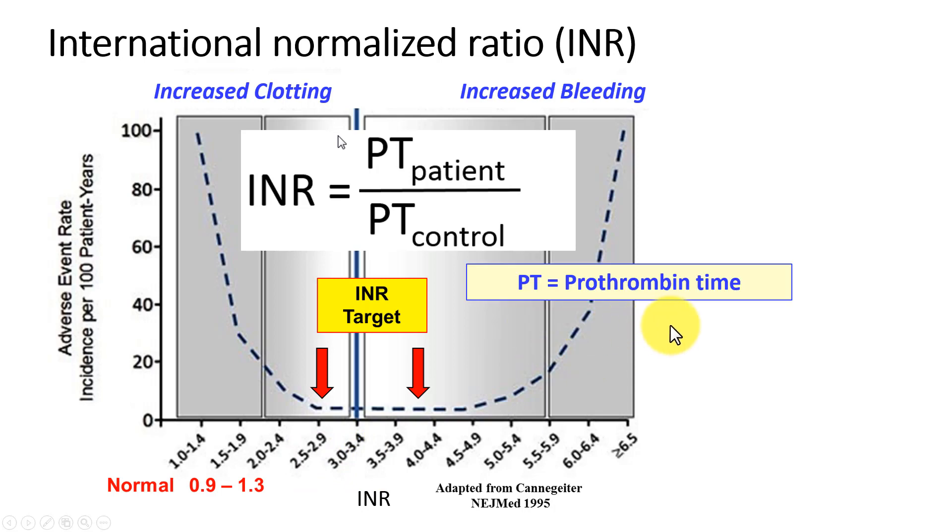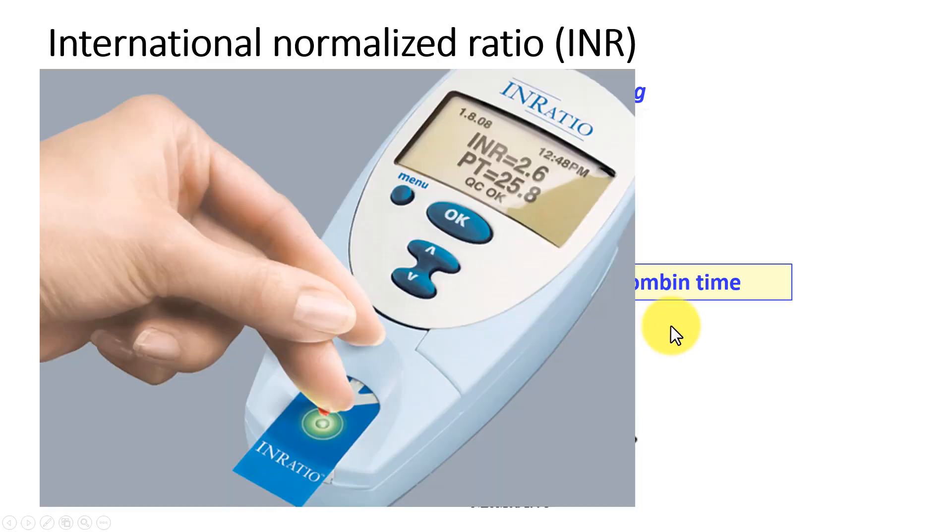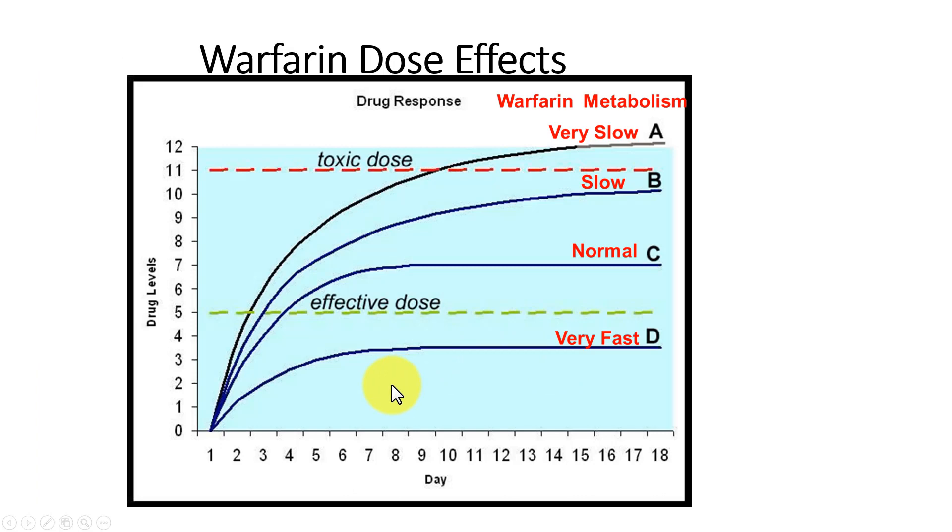We shoot for an INR of about 2.5 to 4, and that works quite well — measured by the prothrombin time. Here is a little device that can now be used to measure prothrombin time right in the hospital or at home; it shows the INR and prothrombin time and just takes a drop of blood.